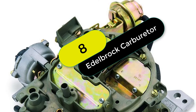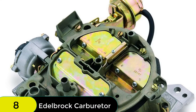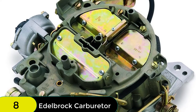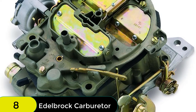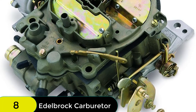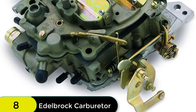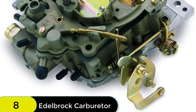At number 8 on our list, we have the Edelbrock 1904 carburetor, designed and manufactured in the United States by a team of passionate automotive enthusiasts. Every product is tested and approved by Edelbrock engineers in a real-world environment on state-of-the-art equipment. The Edelbrock 1904 carburetor is ISO 9000:2008 registered for quality, meaning that it has passed the highest quality standards in the world. If you are looking for a top quality carburetor, the Edelbrock 1904 is the perfect choice.